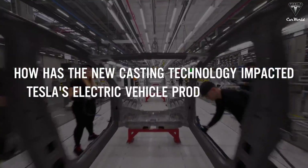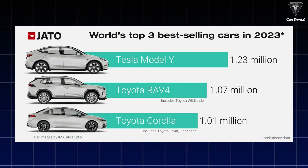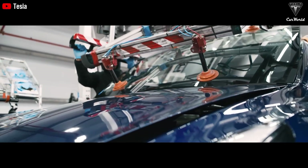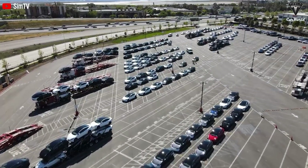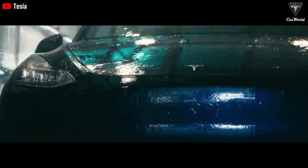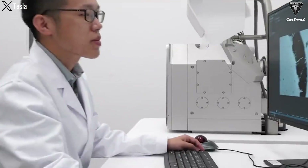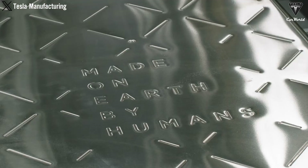How has the new casting technology impacted Tesla's electric vehicle production speed? Today, Model Y is Tesla's best-selling vehicle, and its success has brought the company to the point where it makes a new car every 13 seconds. Model Y is currently produced two ways, and Tesla continues to work on simplifying the process and cutting costs. The first Model Y was made at the Fremont factory in March of 2020. Although the Model Y looks and feels quite similar to Model 3, many of Tesla's significant innovations underneath the surface have contributed to reducing costs, improving production capacity, and causing concerns among the competition.